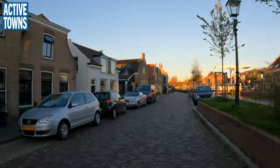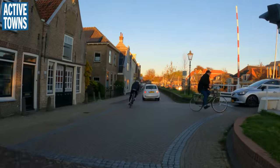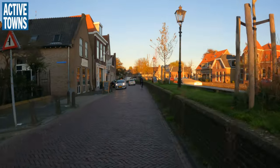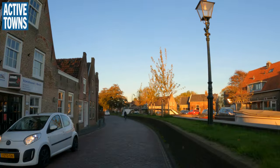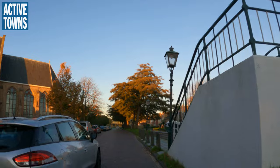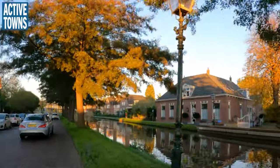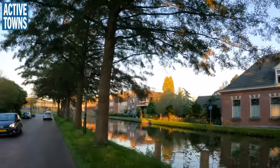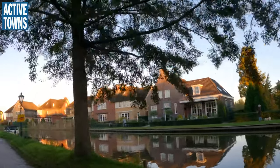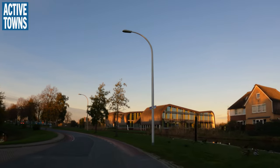Fun little red bike there. That car driver was going like, 'wait a minute, what are all these bikes doing here?' Waterfowl on a lot of the waterways. And we've got our bike lane once again.